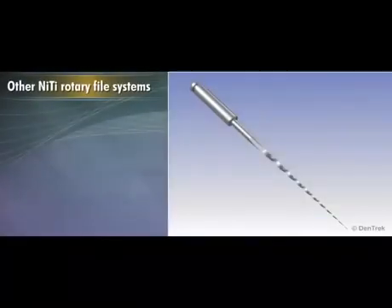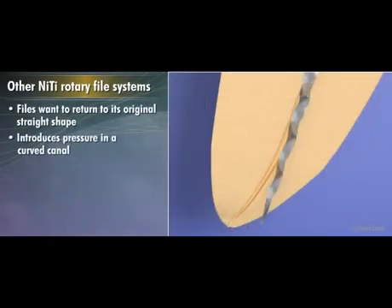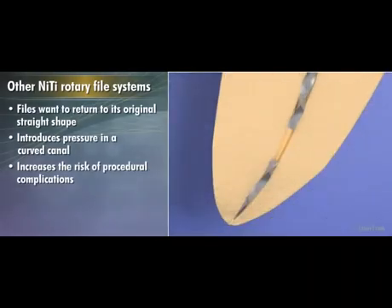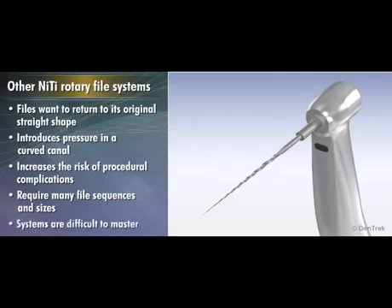Other nickel titanium rotary file systems have the inherent limitation of material memory, causing the file to always want to return to its original straight shape. This pressure in a curved canal can increase the risk of procedural complications such as canal perforations, transportation, zipping, and ledging, as well as fatigue and file breakage. In addition, other rotary files require many file sequences and sizes that can make these systems difficult to master.